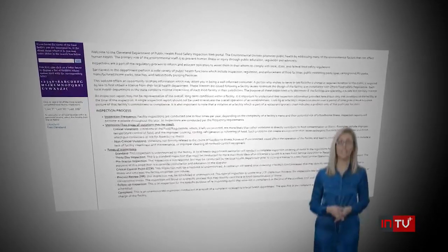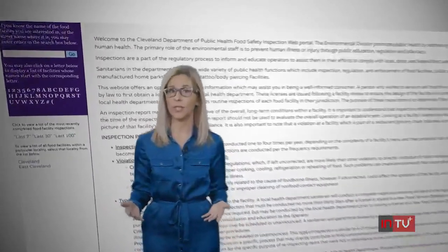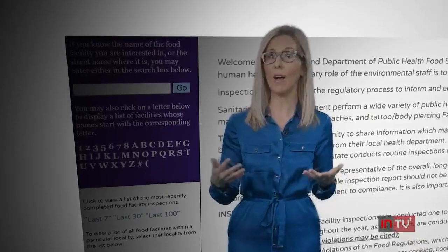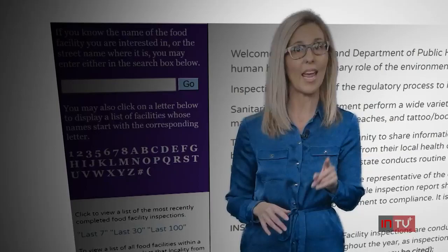Here we find this site and can see restaurants are inspected one to four times a year. We can type in a specific place or just see the most recent inspections overall, or even look alphabetically at a list — so we can see all the inspections and the results right here.